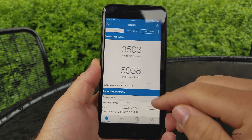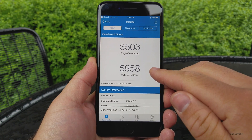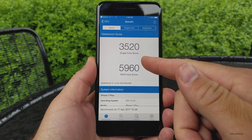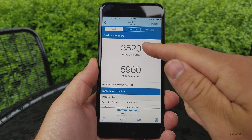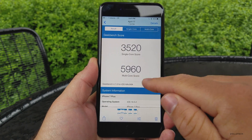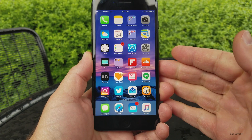I ran a benchmark on this one: 3503 for single core and 5958 for multi-core. I ran it a couple of times and this was the best result. Compared to the last run on April 17th — 3520 single core and 5960 multi-core — so the numbers are pretty close and things seem okay.